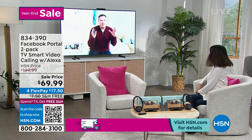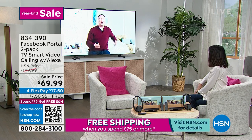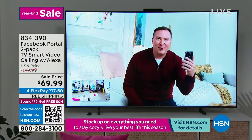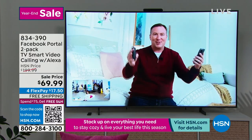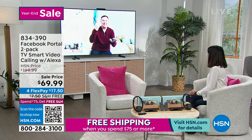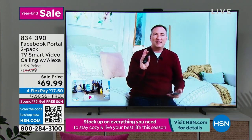Before this technology came out, we would use our phones to make all these video phone calls. It was great, but then you're like, I can't hold my phone up. I've had so many conversations with my mom where she puts the phone down and I see the ceiling. This is like adding a professional camera crew to your house.